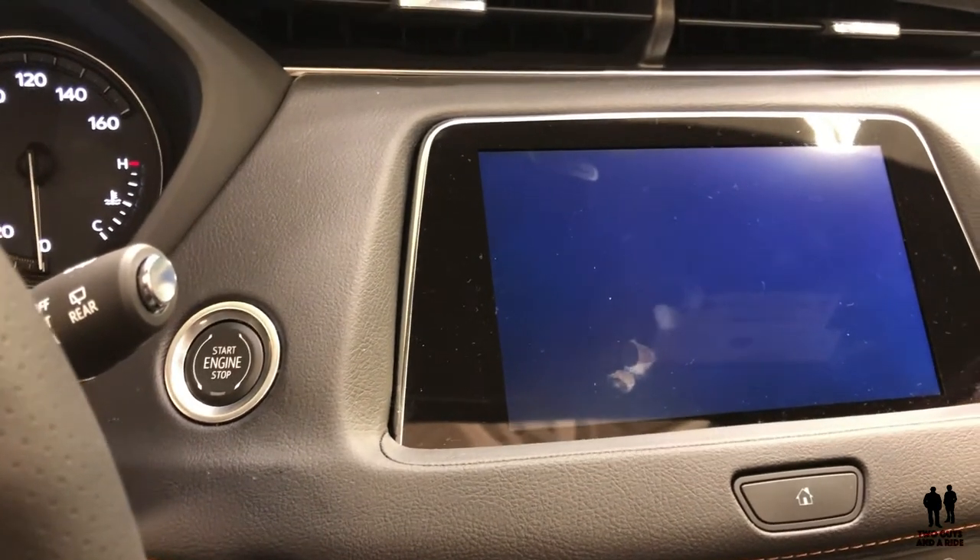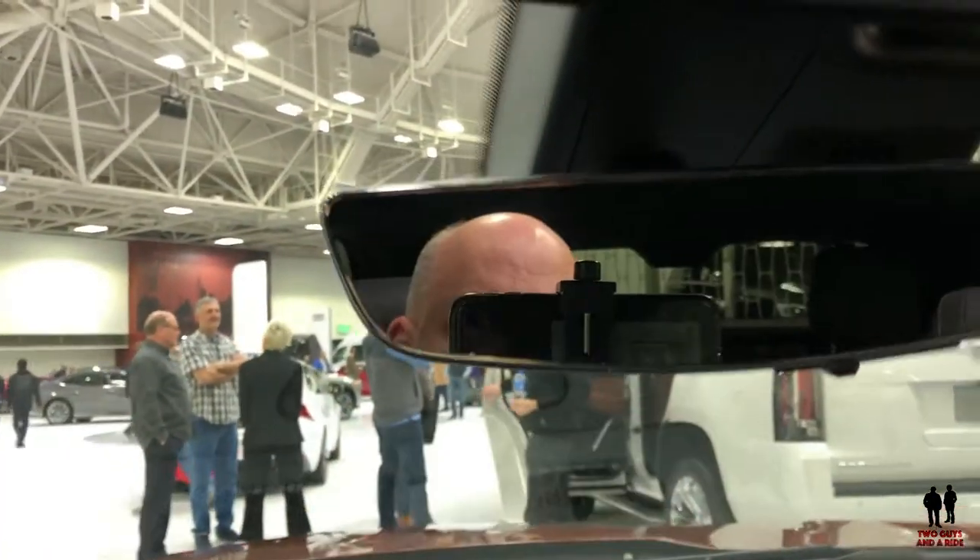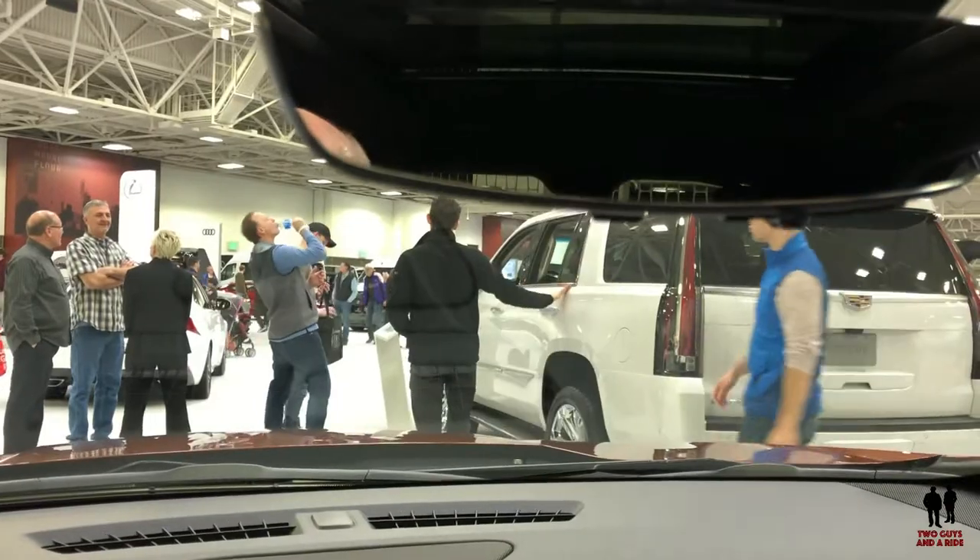There is an HD rear vision camera mirror right here. It's just a flick of the switch, but it does have a high-definition rear view camera built into the mirror. If you want to see that feature, check out our review of the Toyota RAV4, which had the same type of digital mirror.